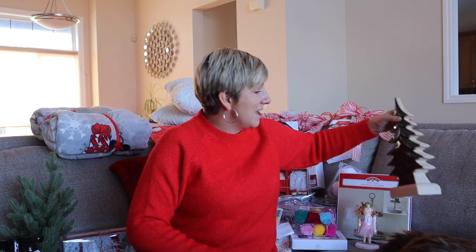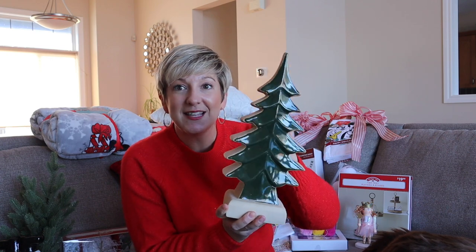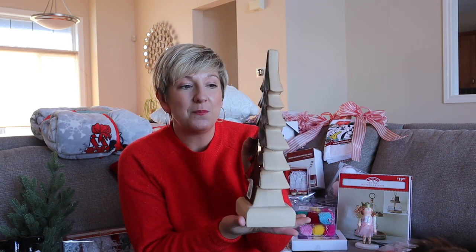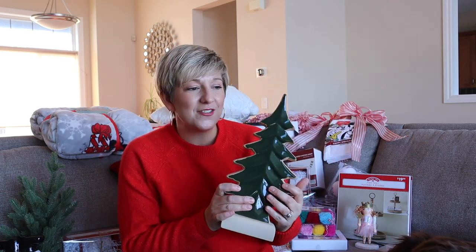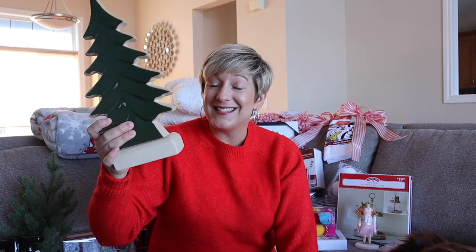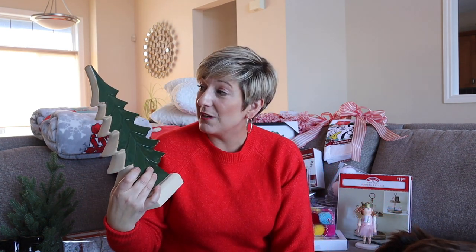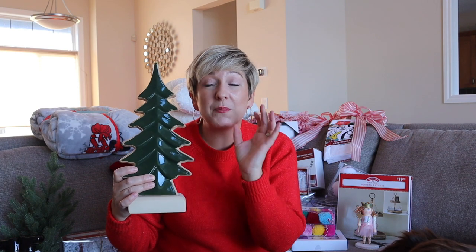Next up is this beautiful ceramic tree. There is beige on the side and green, but that red, green, and white theme is throughout my house. I don't actually have a ceramic green tree, so I picked this up from Winners. It's $19.99, which I thought was a really great price, and I just loved the deep evergreen color of this. I thought it was really simple but very beautiful.